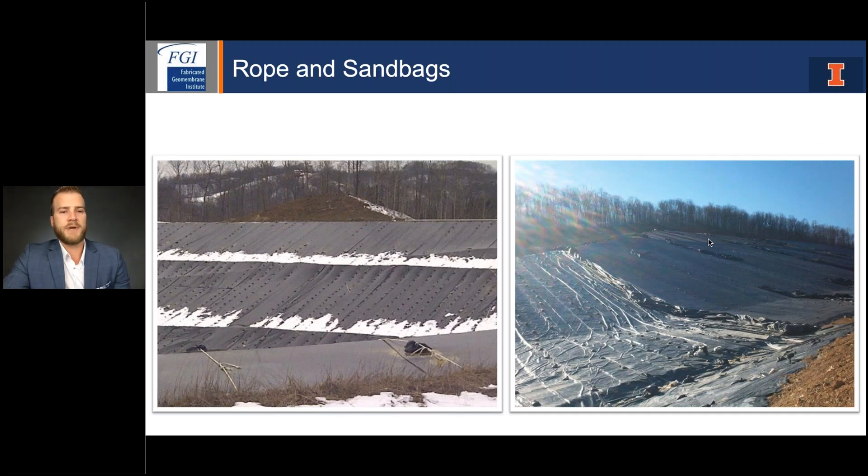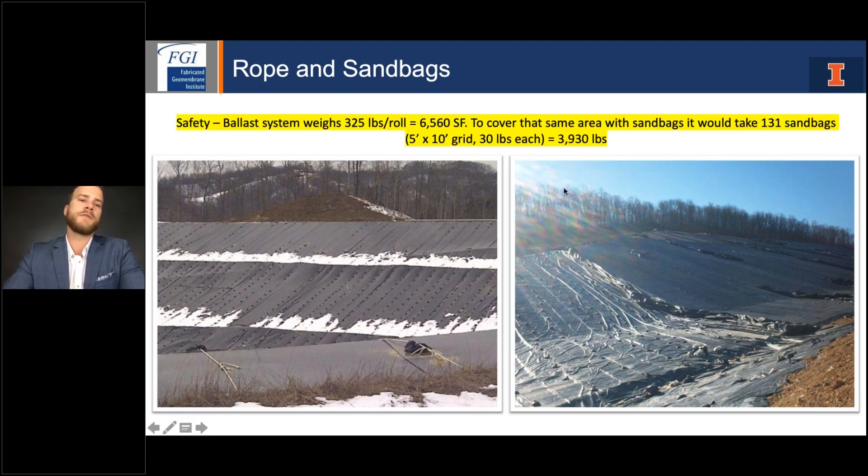Another photo of the rope and sandbag system: with snow loading and UV degradation, many failures occur on sloped areas — you can see where rope lines have snapped. Snow builds up on sandbags, creating more and more weight until the system fails, leaving a failed lining system that requires a lot of work to repair. On the weight comparison: a windscreen roll weighs about 325 pounds and covers approximately 6,500 square feet. To cover that same area with a 5x10 rope and sandbag grid, you're looking at roughly 4,000 pounds of sand that has to be shoveled into bags, carried out, and placed on site. Safety is another big concern with ballast system installation.